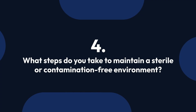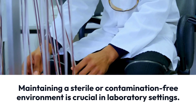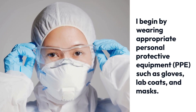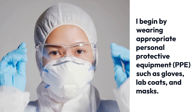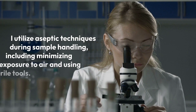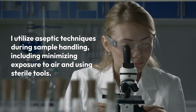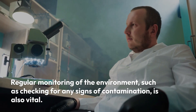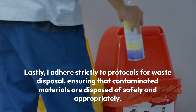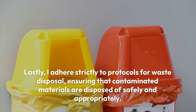Question 4: What steps do you take to maintain a sterile or contamination-free environment? Maintaining a sterile environment is crucial in laboratory settings. I begin by wearing appropriate personal protective equipment (PPE) such as gloves, lab coats, and masks. Before starting any work, I ensure that all surfaces and equipment are disinfected. I utilize aseptic techniques during sample handling, including minimizing exposure to air and using sterile tools. Regular monitoring for signs of contamination is also vital. Lastly, I adhere strictly to protocols for waste disposal, ensuring contaminated materials are disposed of safely.